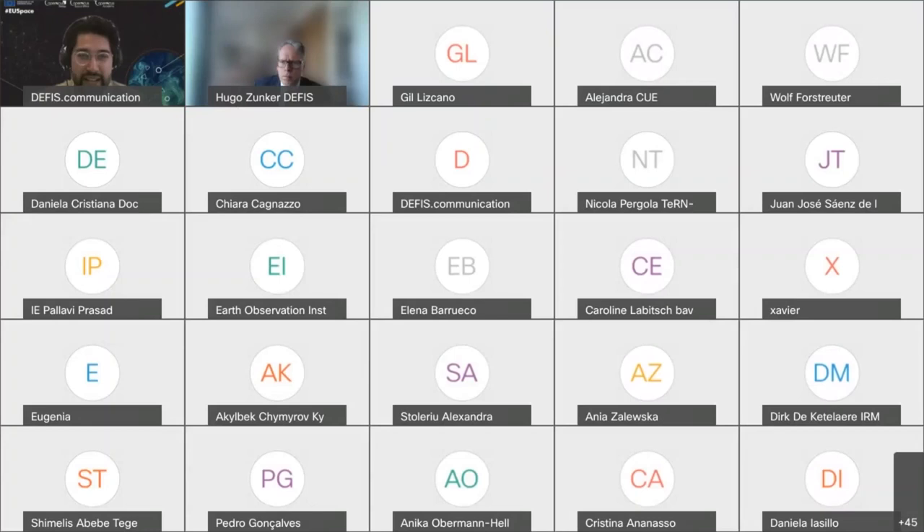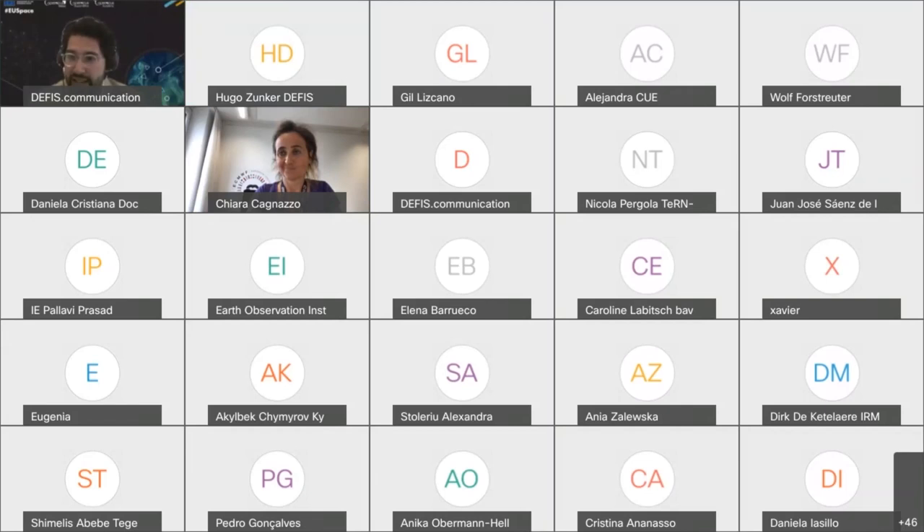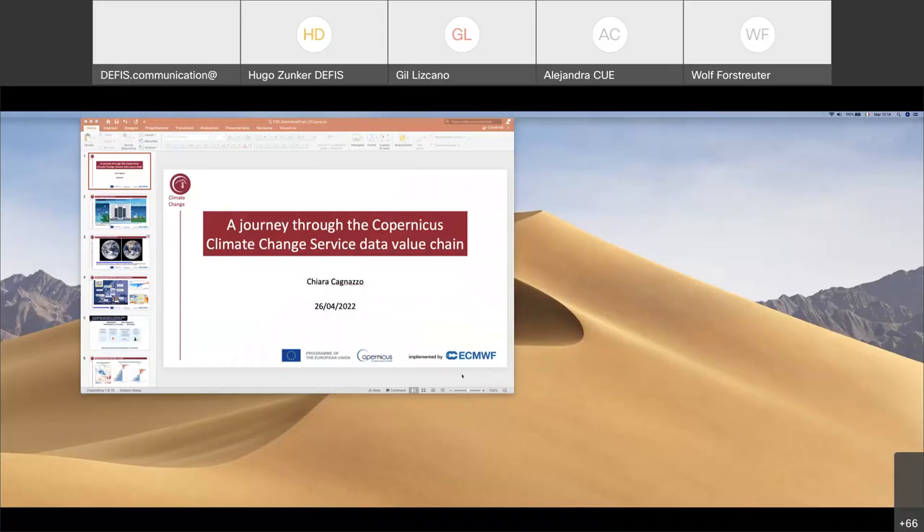We see some answers going through — a vast majority of yes, so that's great to know. We have a lot in the audience who are well experienced and knowledgeable about this content. But for those who said no or not yet, I hope you learn something new. I would like to introduce our next speaker, Chiara Cagnatso. She is the Sectorial Information System Manager at ECMWF, the entrusted entity for managing the Copernicus Climate Change Service. Chiara's role takes on the challenge of identifying and transforming user needs from across different sectors to foster the provision of usable climate-derived data and information.